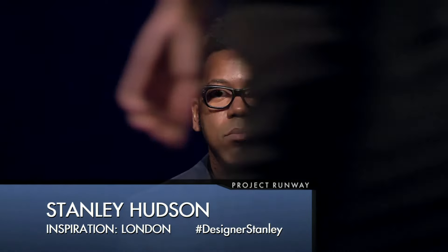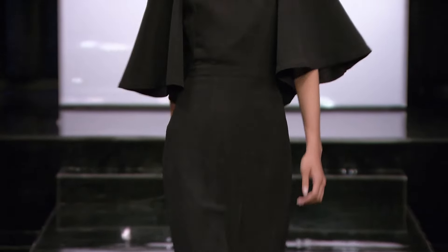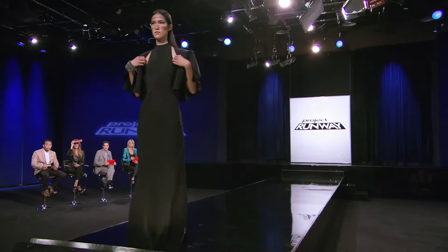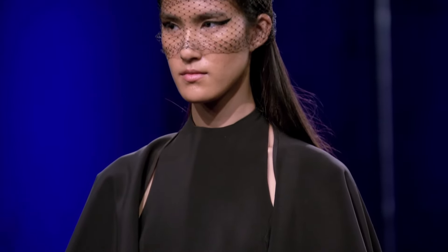I love the capelet. It came down the runway and it was dramatic. But what I love the most was that glimpse of luxury with the palette on the inside. With this veil, the makeup — you gave her really thick, heavy eyeliner — so she looks very strong and powerful. I love the two.